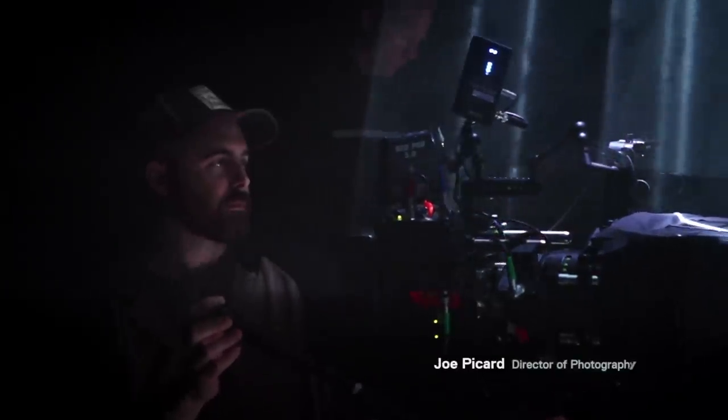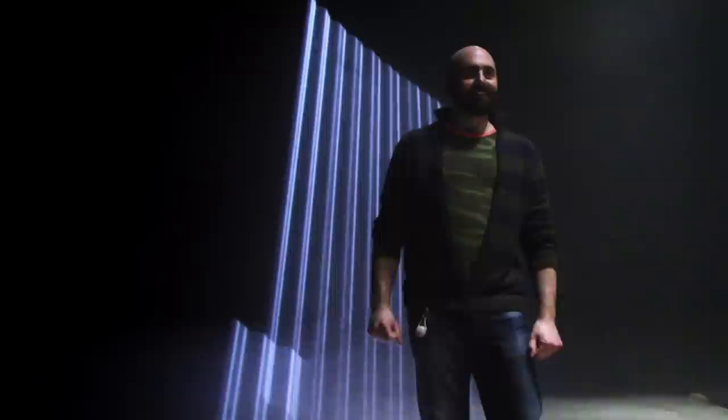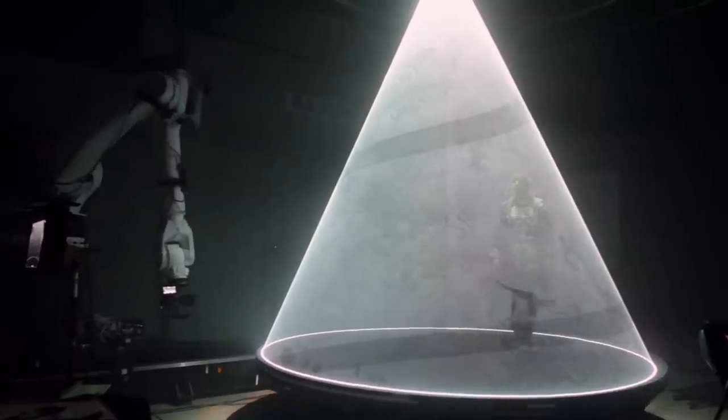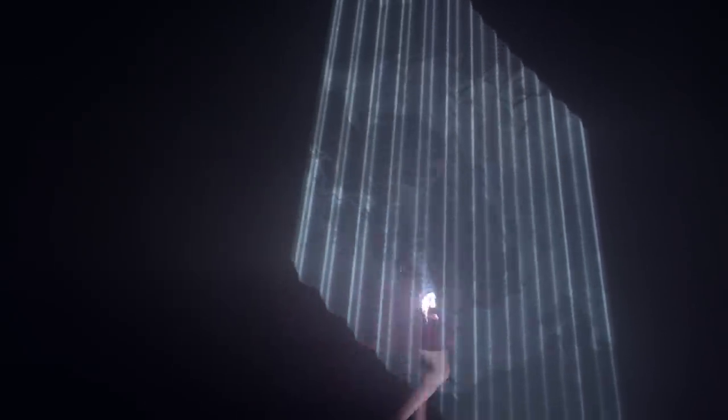My name's Joe Picard. I was the director of photography on the shoot. If you were in the room while we were filming, you wouldn't see this hovering light — you would see a solid column of light. That hovering effect, that happens in the camera.